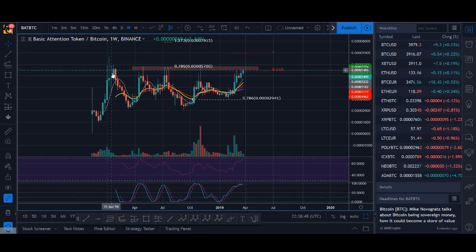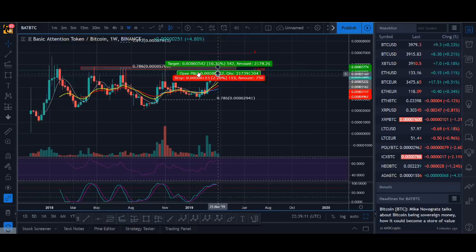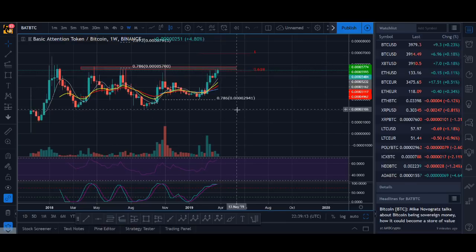It had that massive pump then went down, maybe had a correction. Now it's trying again at this 786 level — it came up here a second time, a third time, and fell three times. This indicator is working really well. Every time it kind of aimed the top. My question is: can it break out here? I did take a trade here and I'll talk about it near the end of the video.